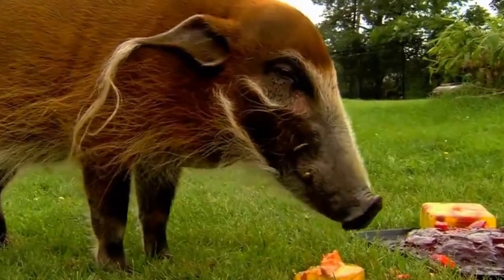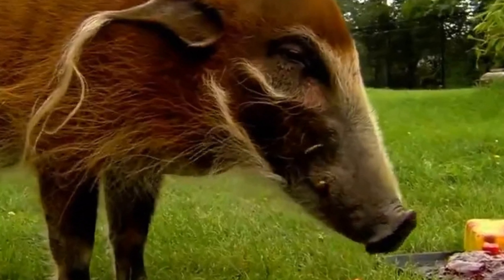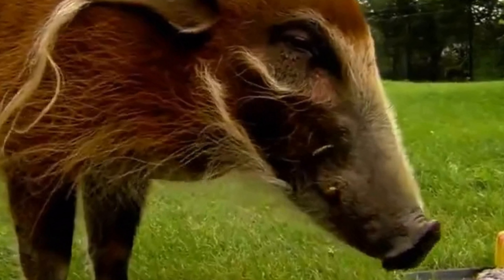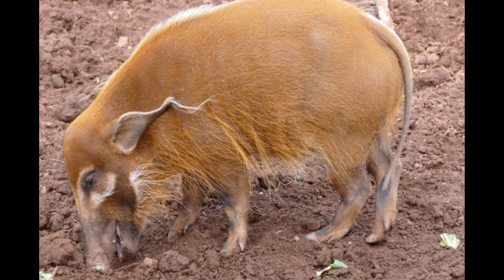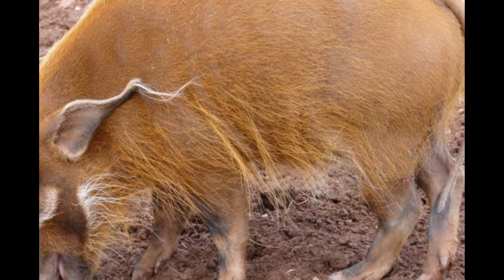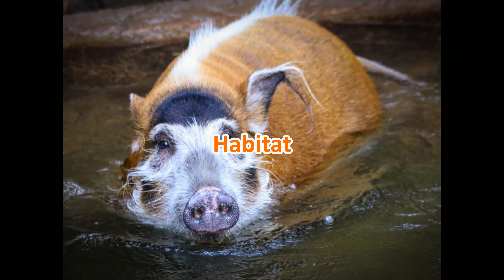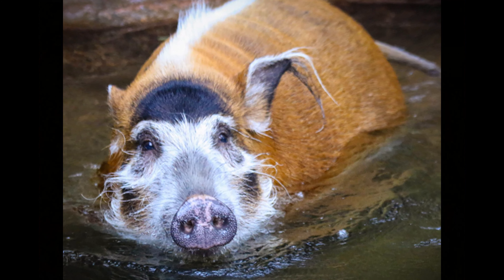Diet: red river hogs are omnivores, meaning they eat a wide variety of foods. Their diet includes roots, tubers, fruits, insects, small mammals, and even carrion. Their strong snouts and powerful jaws are well adapted for digging up roots and tubers, making them important ecosystem engineers in their habitats.